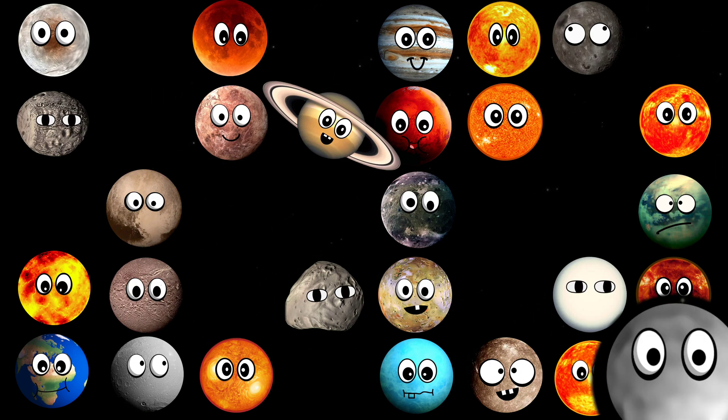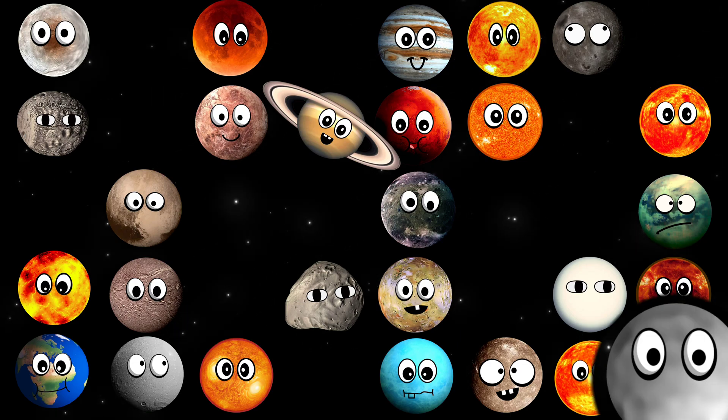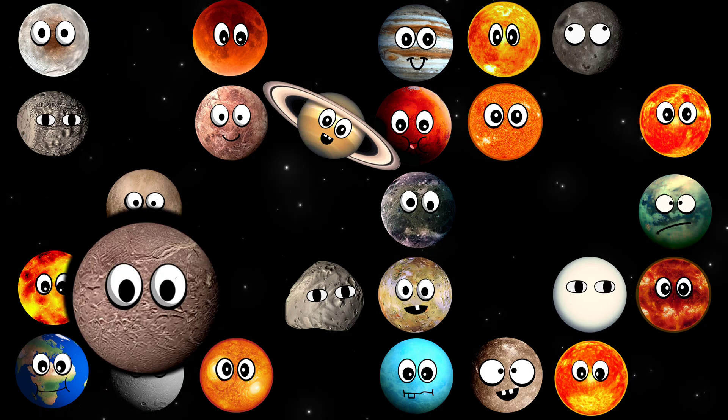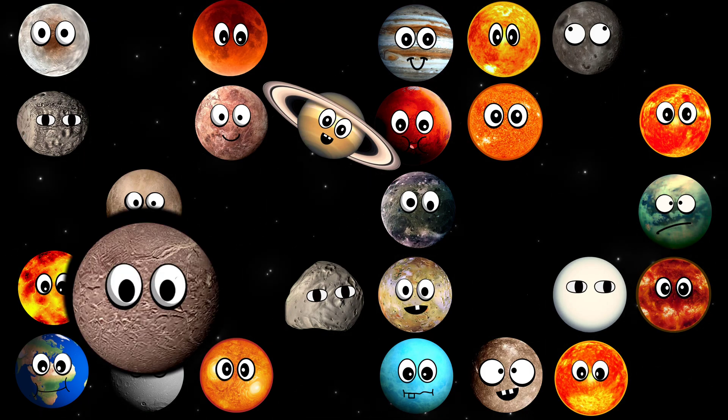What moon is this? It's Tethys. What moon is this? It's Ariel.